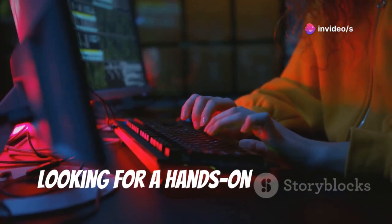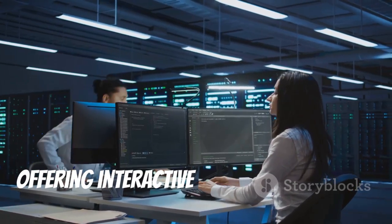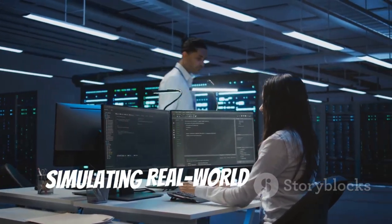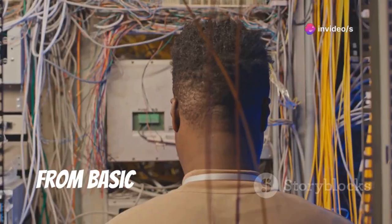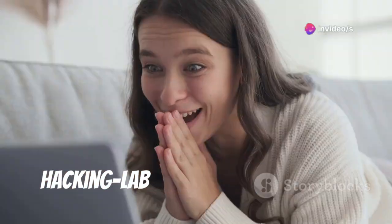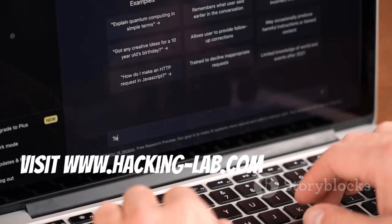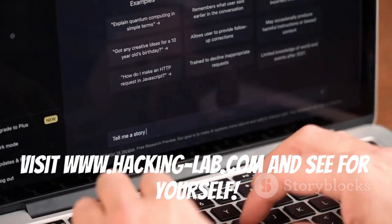Looking for a hands-on approach to cybersecurity learning? Check out Hacking Lab, offering interactive labs and challenges simulating real-world scenarios. From basic networking to advanced penetration testing and ethical hacking, Hacking Lab makes it easy to start hands-on cybersecurity training. Visit www.hacking-lab.com and see for yourself.